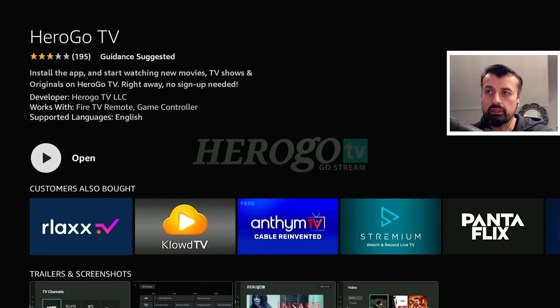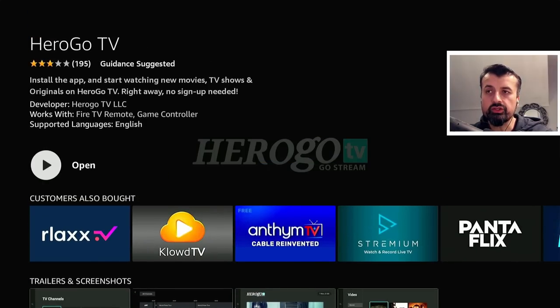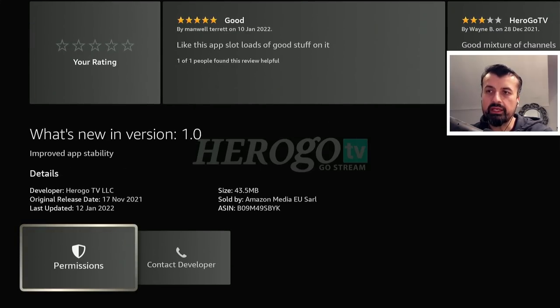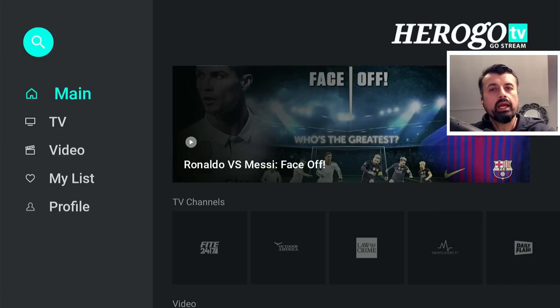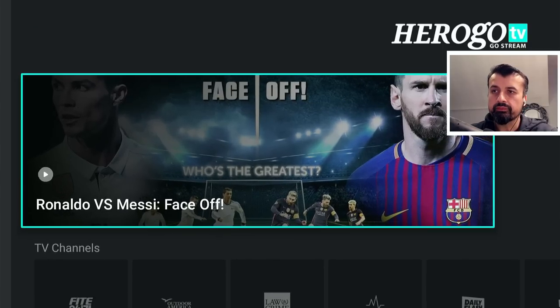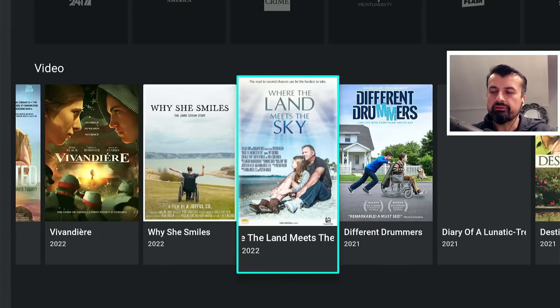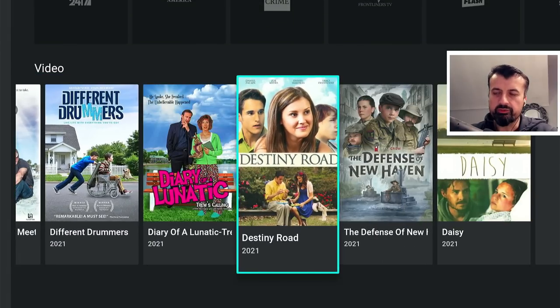Scrolling down, we can confirm that with this application we get access to new movies, TV shows and originals. This application was updated last month. Now let's open that up — just to confirm, I'm based in the UK and I'm not using any VPN to access this content. The application has a very nice clean layout with the main menu on the left, starting with Main. Here we can see some of the popular content, popular TV channels, and the video on demand section.